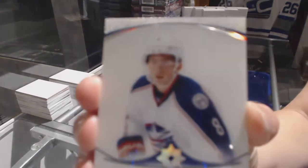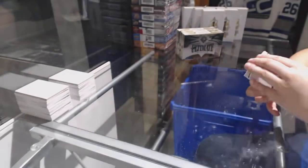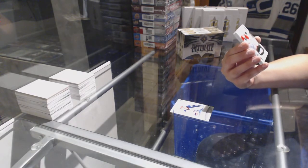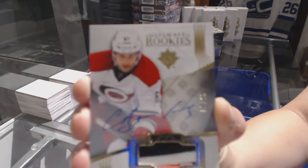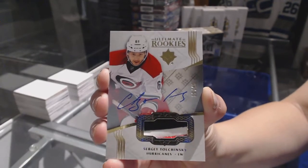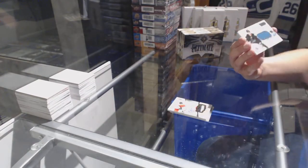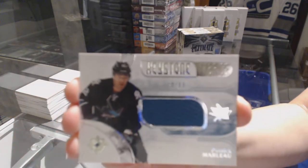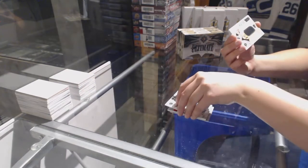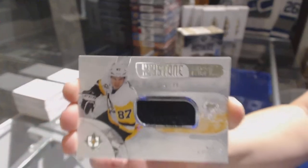We've got an introduction card for the Columbus Blue Jackets, Zach Werenski. We've got an Ultimate Rookie 3-Color Patch Auto numbered to 49 for the Carolina Hurricanes, Sergei Tolchinski. We've got a Keystone Fabrics jersey numbered to 99 for the San Jose Sharks, Patrick Marlowe. And a Keystone Fabrics jersey numbered to 99 of Sidney Crosby for the Pittsburgh Penguins.